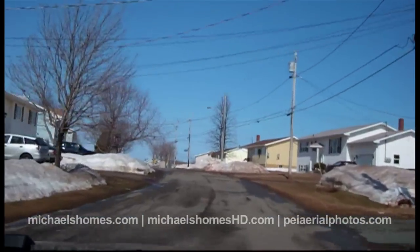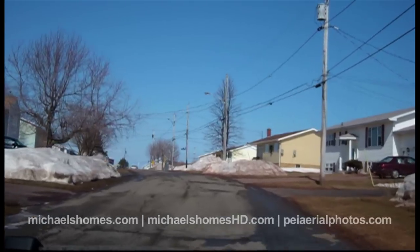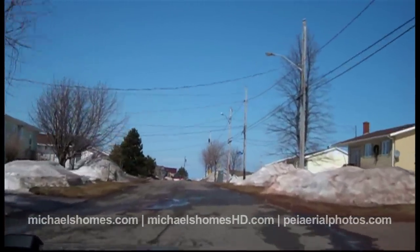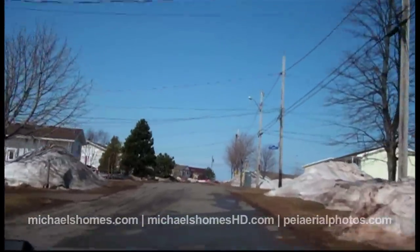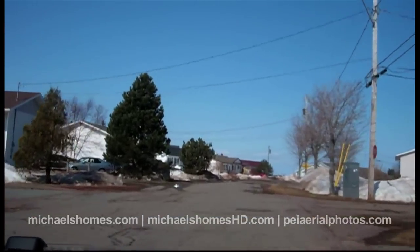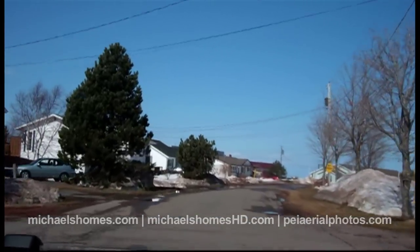CMHC, the Canadian Home Mortgage Corporation, is the same sort of idea in the States as Fannie Mae or Freddie Mac. So this is a house somebody has walked away from. Typically they're a very good deal, and that's why I'm looking at it today.